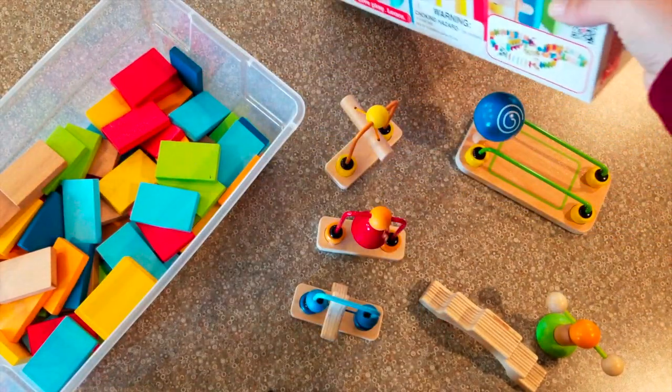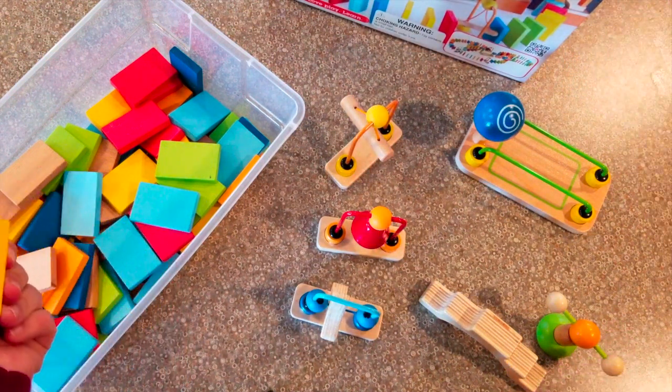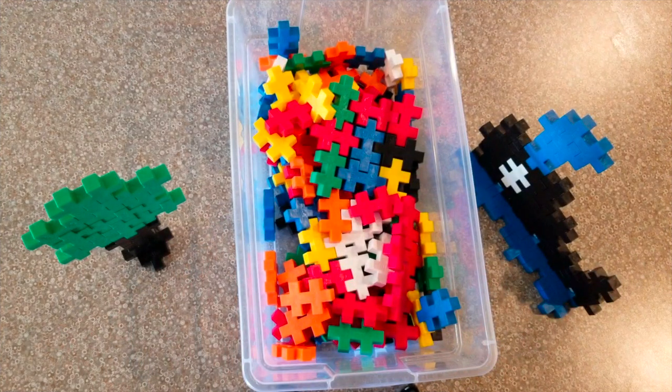But this is also great for just a beginning toddler — for building houses, stacking, sorting, things like that. And it's one of those things that can grow with your child. This is called Plus Plus Midi, and I will link it down below for you.